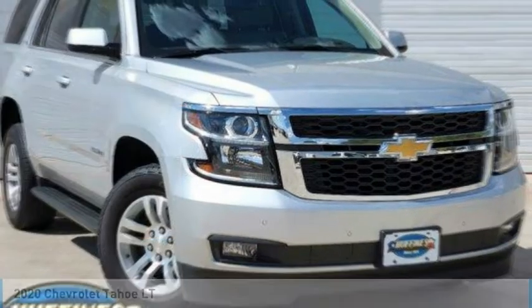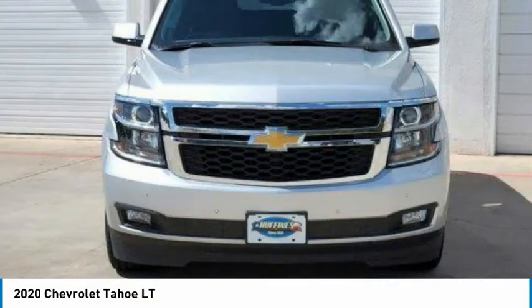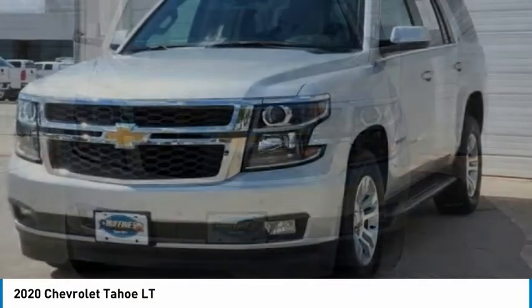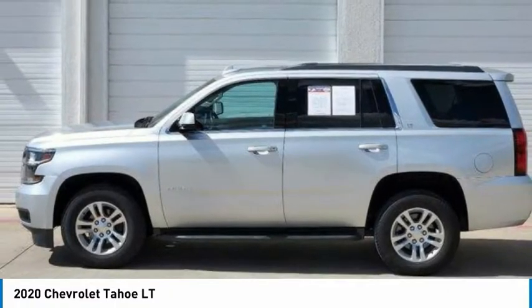Test drive the 2020 Tahoe. The Tahoe has been the best-selling sports utility vehicle, accounting annually for more than 25% of all full-size SUV registrations in the United States.